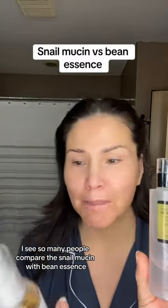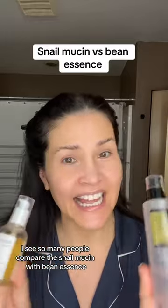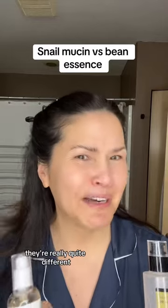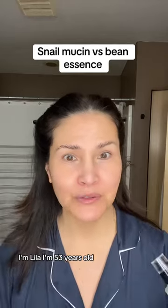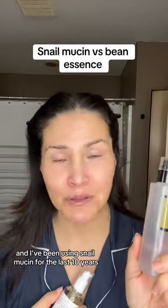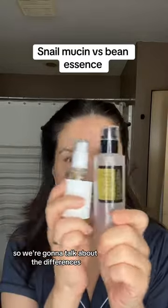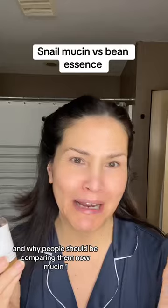I see so many people compare snail mucin with bean essence and besides their texture they're really quite different. I'm Lila, I'm 53 years old and I've been using snail mucin for the last 10 years. For me snail mucin is nothing new. We're going to talk about the differences and why people shouldn't be comparing them.